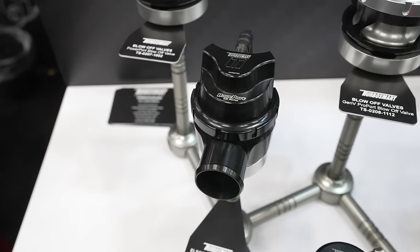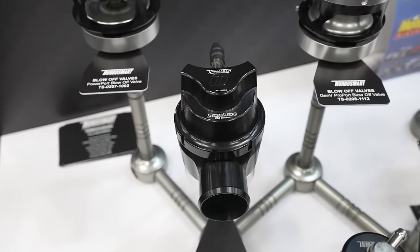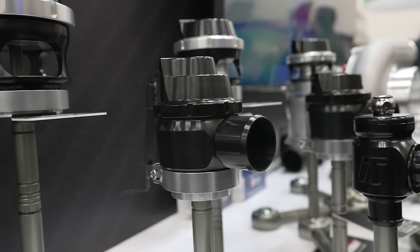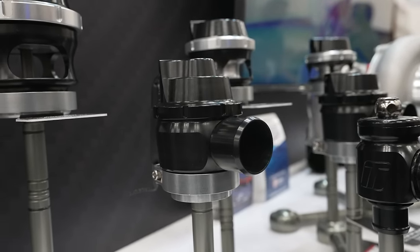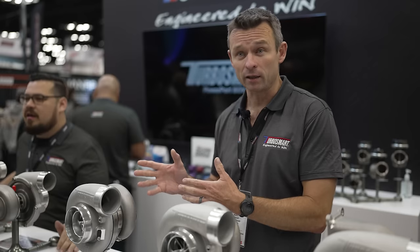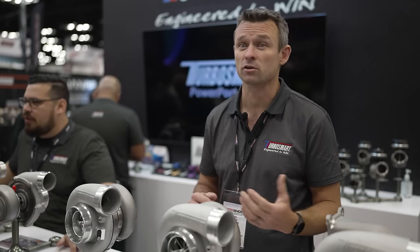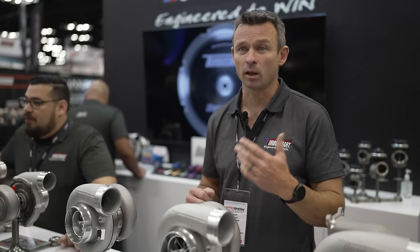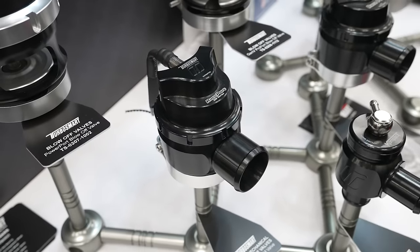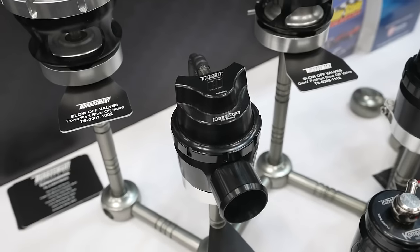We've also got the Raceport EM valve, which is an electrically mechanically operated block valve. That's not necessarily new, but the size of it is new. Raceport's one of our bigger block valves, and adding the solenoid — the bullet valve — to the top of the valve allows you to do some pretty cool stuff. Similar to the Boostgate, which bleeds air off on the intake side, you are actually able to, with the right control strategy, hang the block valve open on two-step and on spool.